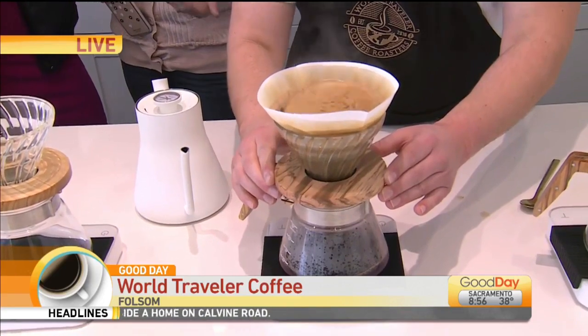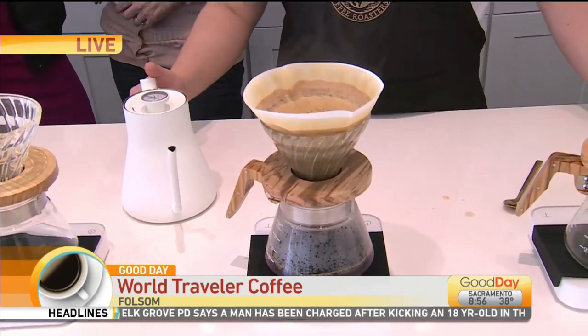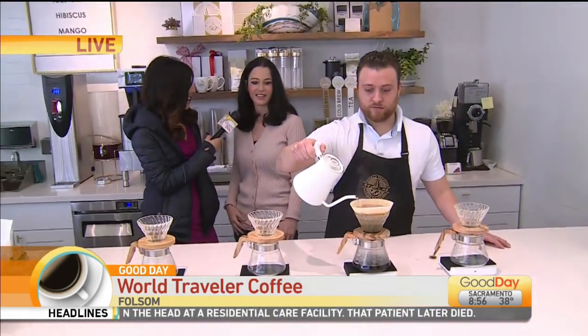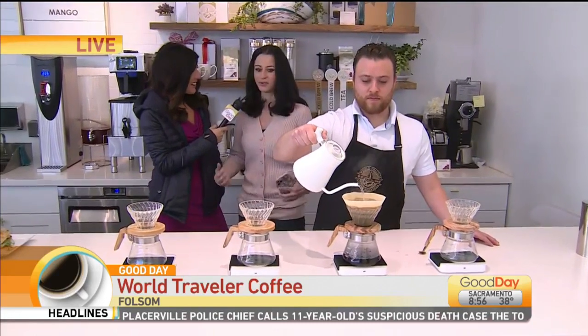'We try to bring in new coffees from around the world and we make it right in front of them. They can sit down and enjoy a coffee from Guatemala, Ethiopia, Mexico. We try to make it in a really pretty presentation so when they are sitting here they feel like they are getting the full flavor of what it is like to be in some of these regions.'